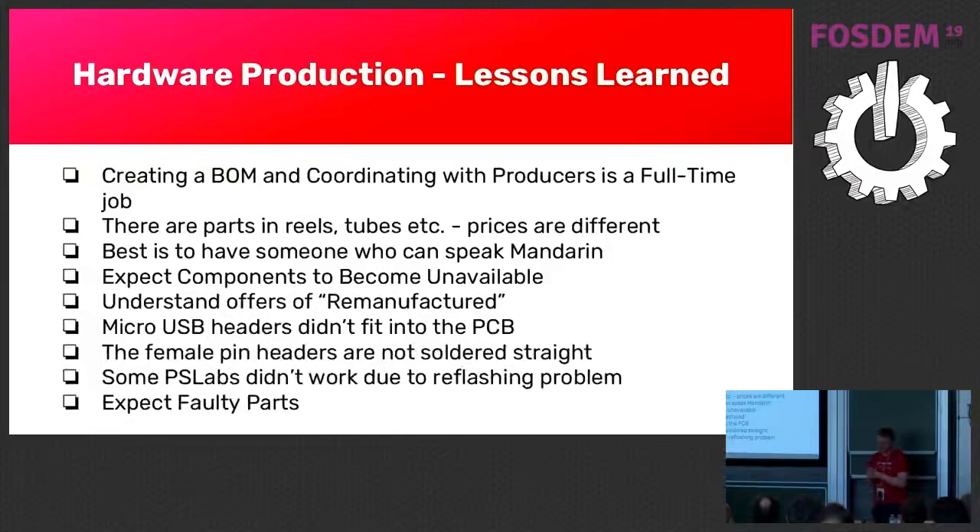Here are some lessons learned. We thought unrealistically: just send the BOM, figure out which components we want, send it over, and two months later get the components. It's not like that. Creating a BOM and coordinating with producers is a full-time job. Also, parts come in reels and tubes and prices are different — they have different machines that sometimes can only use reels. When we checked prices for the chip, the difference could be $1 — that means $1,000 when you produce a batch of 1,000 devices. That was something we learned.